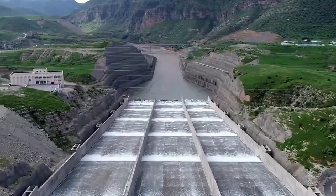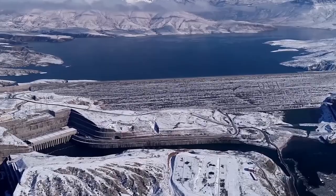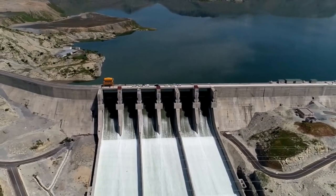What are your thoughts? Do the benefits outweigh the negative impact, or do you think the dam shouldn't have been built at all? Share your opinions in the comments below. Thanks for watching, and we'll catch you in the next video.